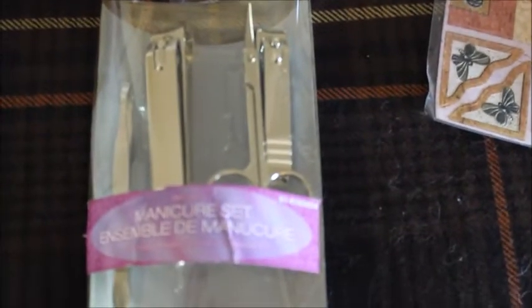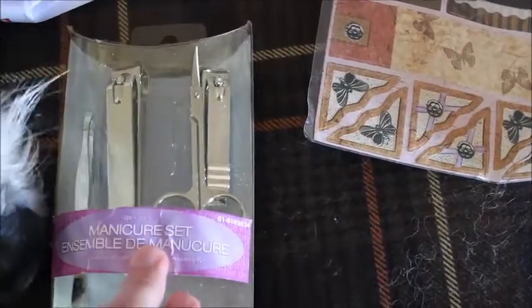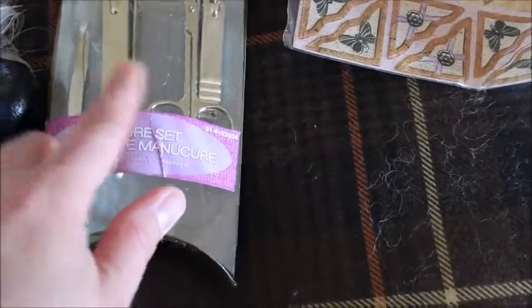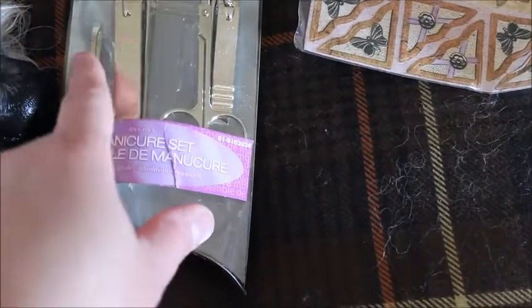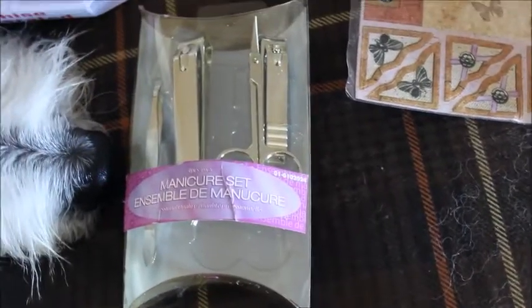And then I got this manicure set. It's got four pieces in there, and it's always good to have an extra one. I don't have the scissors — just the other pieces — so it's good to have a backup in case one goes missing.